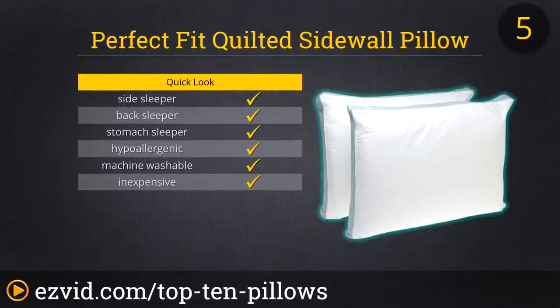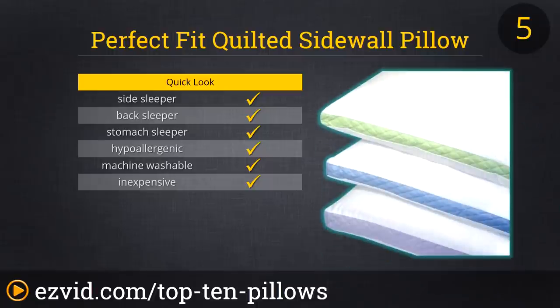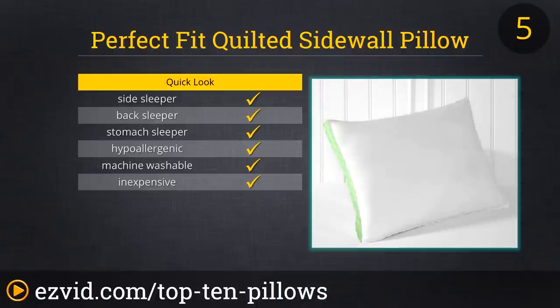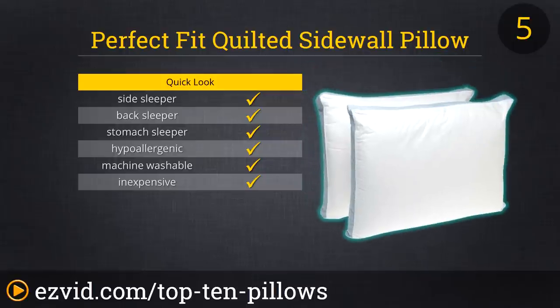Number 5 on our list are the Perfect Fit Firm Density Pillows. With each order, you get two pillows, making this the best deal on our list. You're able to choose from three sizes and three different firmness levels. Each level of firmness is designed for a different style of sleeper, so whether you sleep on your back, stomach or side, you are sure to find the pillow for you. These pillows are machine washable and have a cotton cover that is comfortable and breathable.